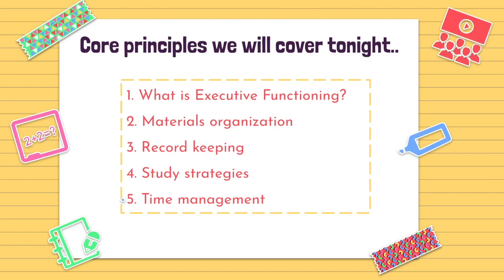There's a lot that can fit under the umbrella of executive functions, so here are the core principles we will cover tonight: an overview of executive functions, materials organization, record keeping, study strategies, and time management.